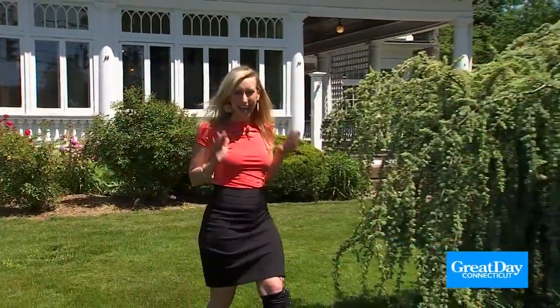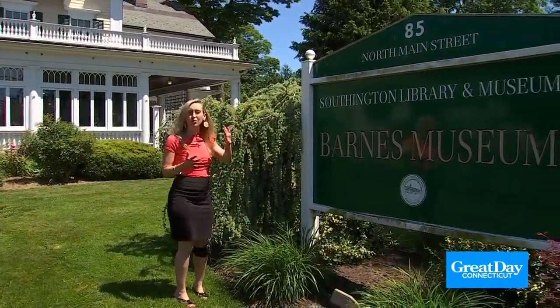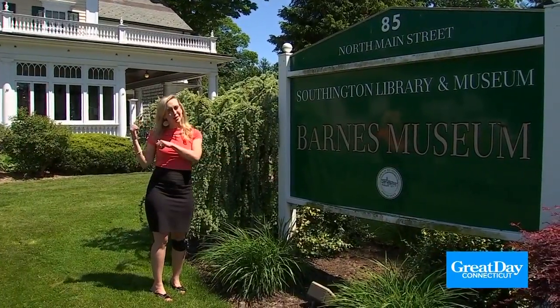We are going to check out three places to go in Southington today. We're going to start off with a little bit of a history tour at the Barnes Museum. They've got some really beautiful rooms there, so let's go and take a look.